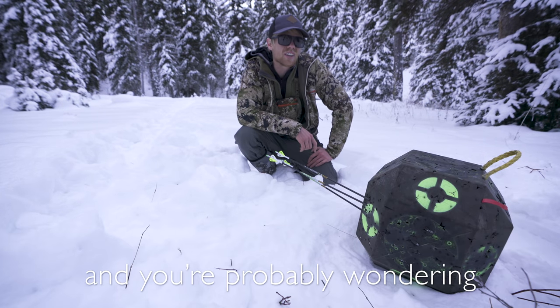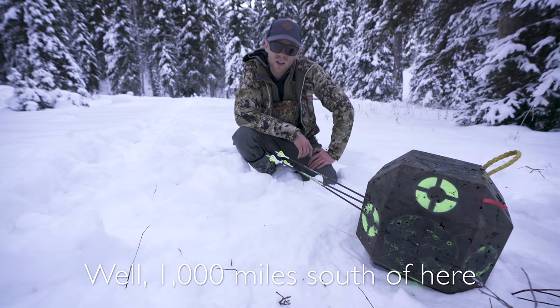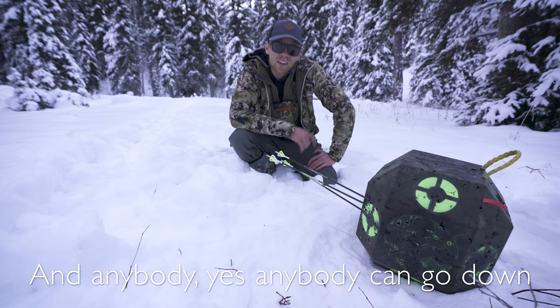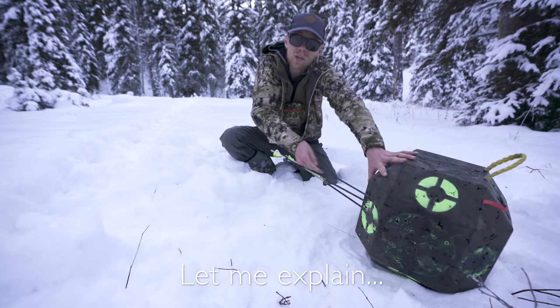It's only 10 degrees here in Montana and you're probably wondering why this guy is out shooting his bow in the snow. Well, a thousand miles south of here in the great state of Arizona the mule deer are just starting to rut, and anybody — yes anybody — can go down and get an over-the-counter archery deer tag, which is exactly what I'm preparing for. Let me explain.